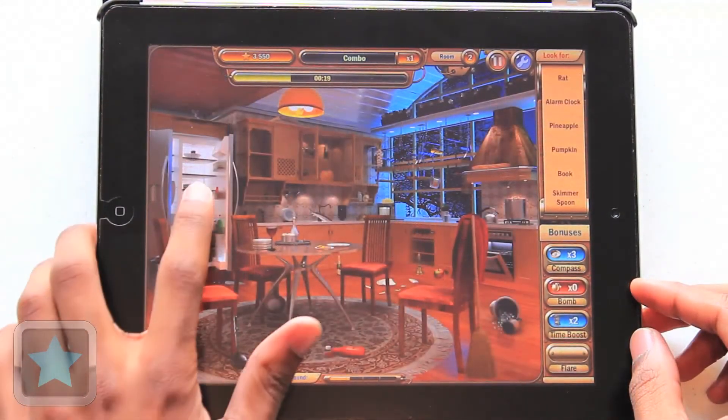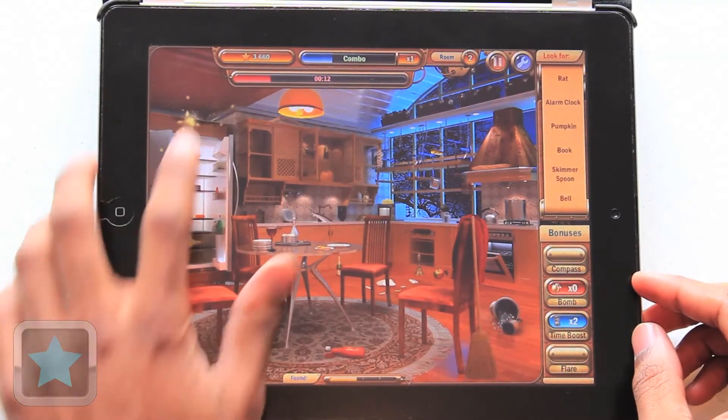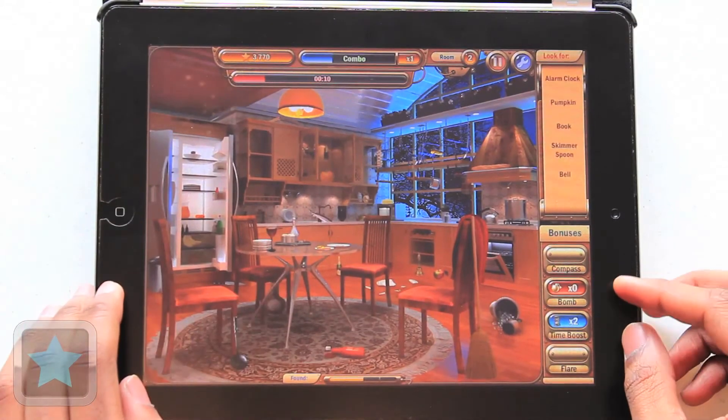And when finding things from bananas to women's shoes gets too tough and the clock is running down, players can use bonuses like the compass, which will go and point out where something is for you, or the time boost that adds more time to the clock.